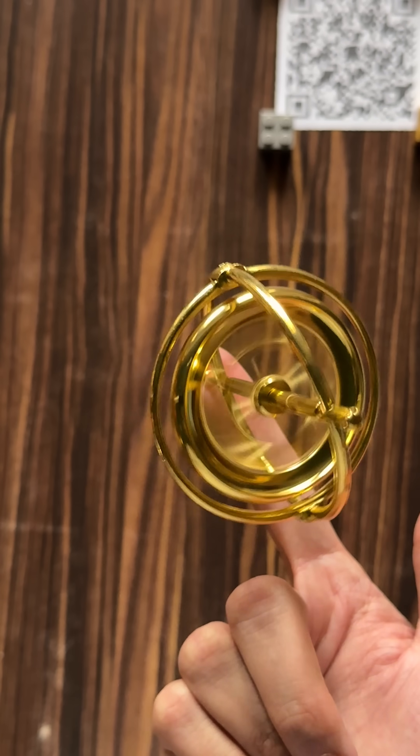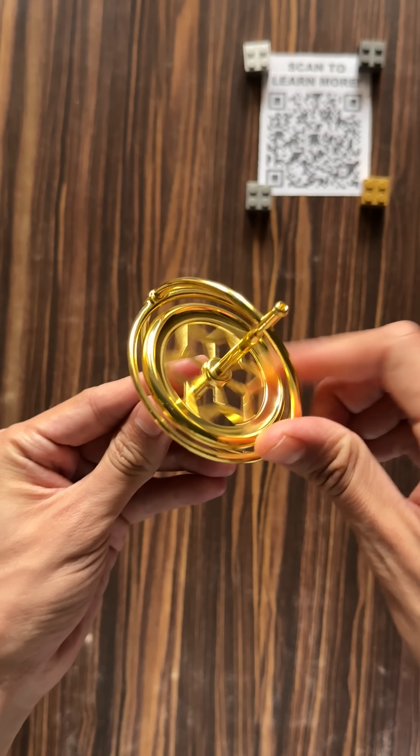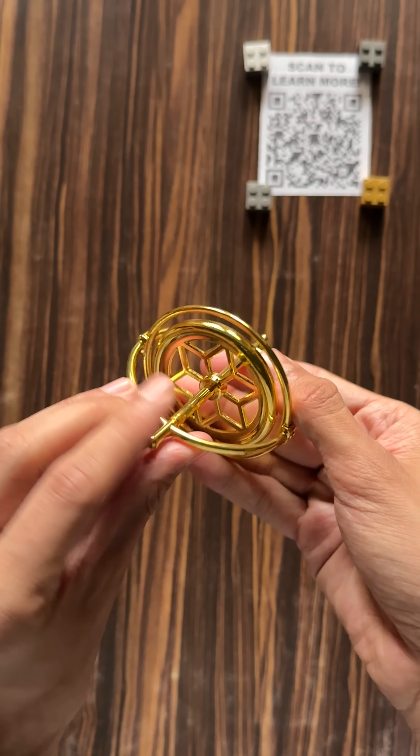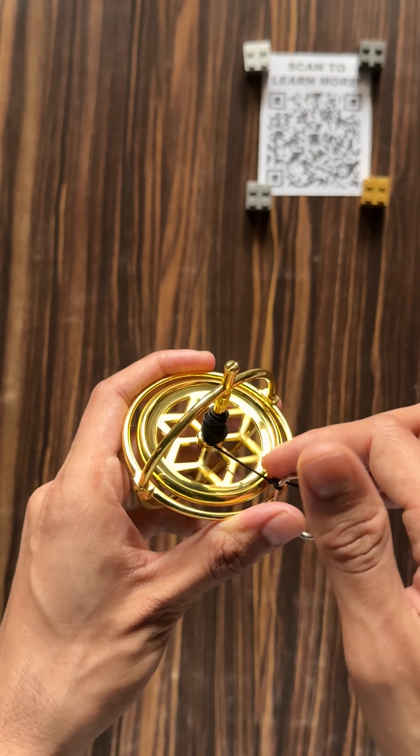Today let's check out this gyroscope from the curiosity box. This isn't just a toy — it is one of the most famous physics devices ever made. And once you start spinning it, you will feel something strange.